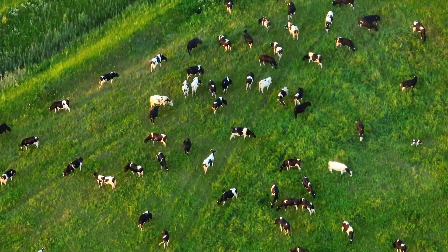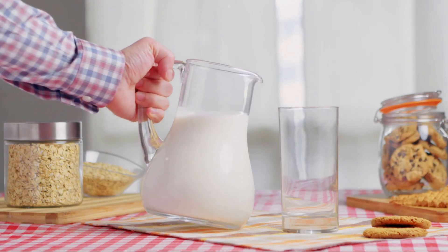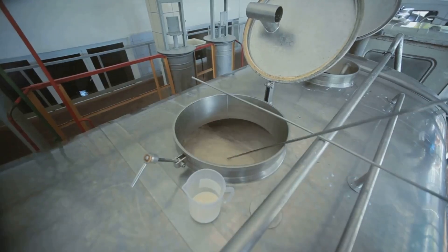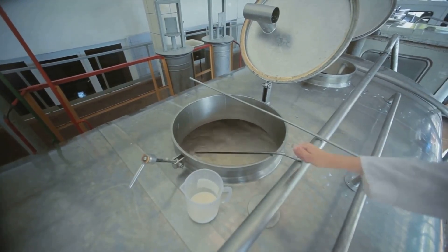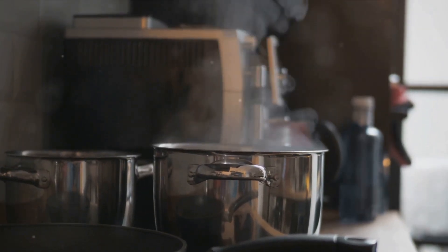Once pasteurized, the milk moves on to the next stage: concentration. This is where we start to see some real changes. The milk in its liquid form contains a lot of water. While this is great for a refreshing glass of milk, it's not so ideal for our mission of creating milk powder. So we need to evaporate a good deal of that water. This process is carried out in an evaporator, a machine that heats the milk to a specific temperature that allows the water to evaporate without damaging the milk's nutritional value.